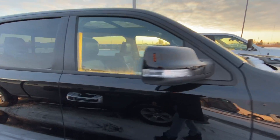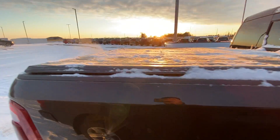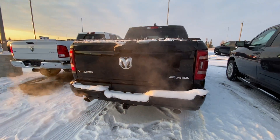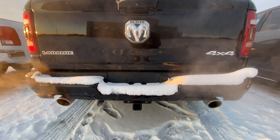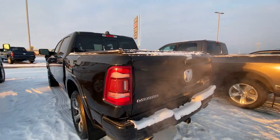Power folding mirrors. Proximity key access — just a handle to handle, open that right up. This one's got a tonneau on it as well. Rear backup camera. Of course that signature Hemi exhaust note. Rear LED lighting as well.